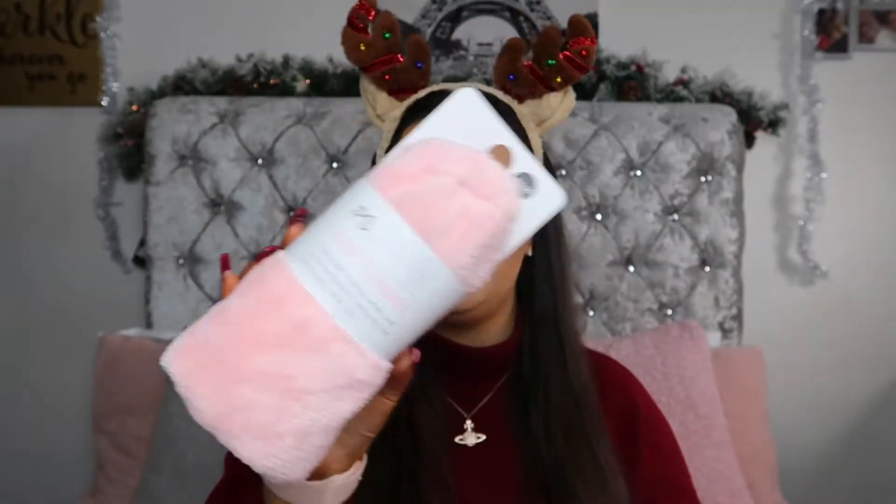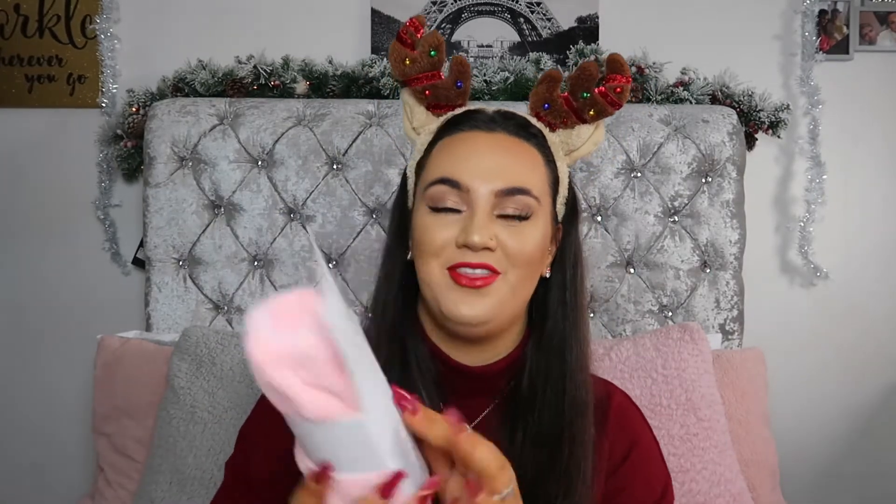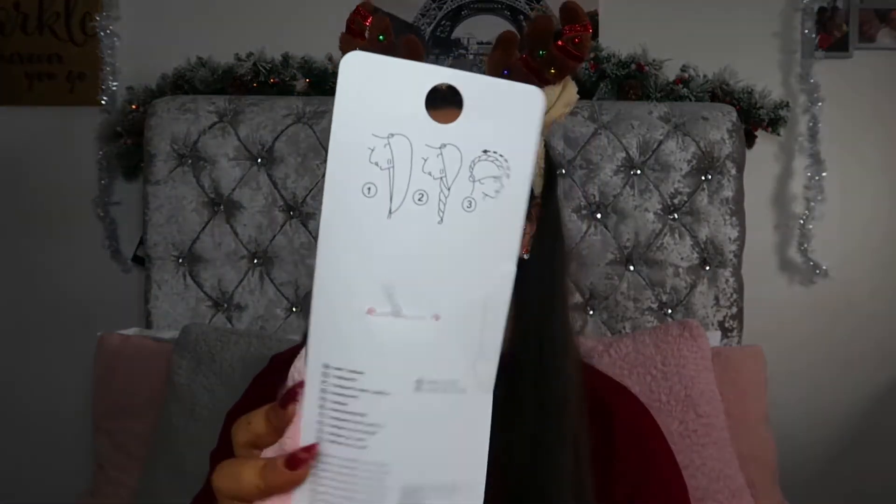The next thing I picked up was this hair turban. This was only £1.50 and I feel like everyone needs one of these in their life. How many times do you tip your head over, put the towel on your head and it just falls off? Well this is designed to go on your head like the towel isn't. It's got on the back how you use it, and it's super bulky, super cheap and very practical.